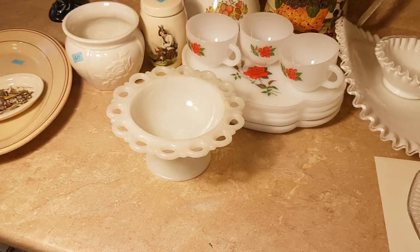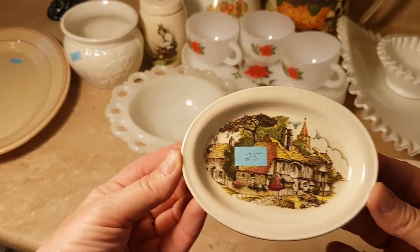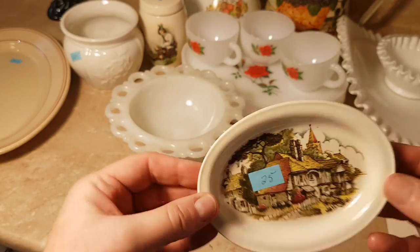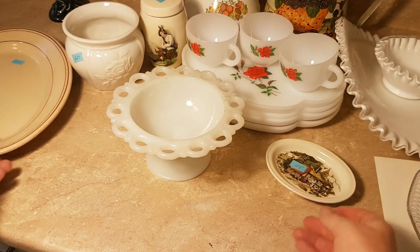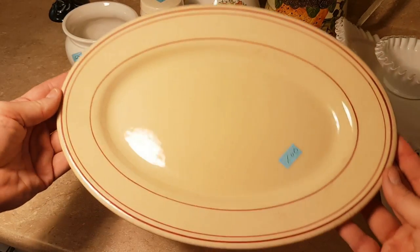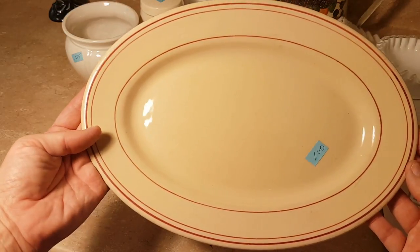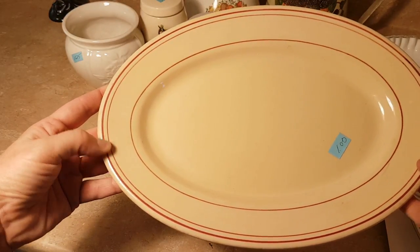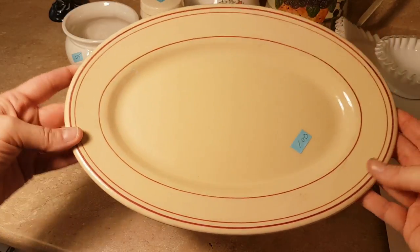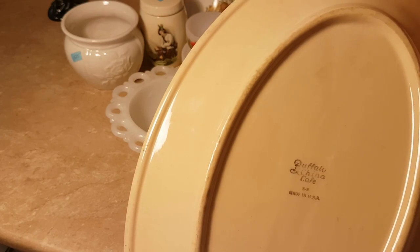These were from that thrift store. This little plate — I don't know what it is but I only paid a quarter for it — it has this really cute cottage on it. It's made in England and this is restaurant ware. I chose this because of the colors — I love this deep cream color with the red stripe, it's almost like a raspberry pinky red, and it is Buffalo China, made in USA.